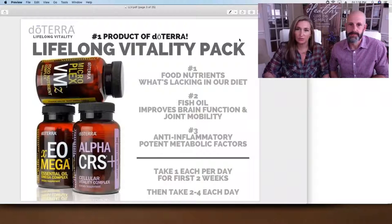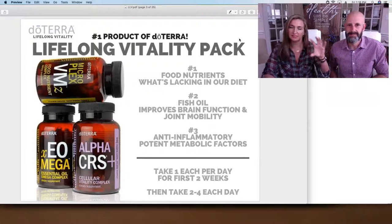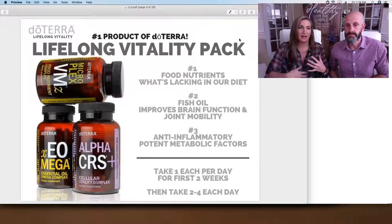The Lifelong Vitality Pack has three different bottles within the system, and each bottle contains a different side of your nutrition. The first is naturally bioavailable ingredients easily absorbed into the body where your diet lacks. The next is a fish oil with essential oils that help stabilize it — great for absorption, joint mobility, and brain matter. And then the anti-inflammatory side, which is incredible for your metabolic system and how we process working out and all the energy we expend.